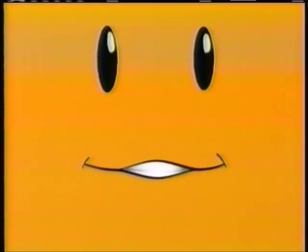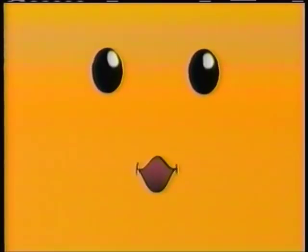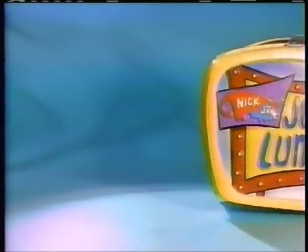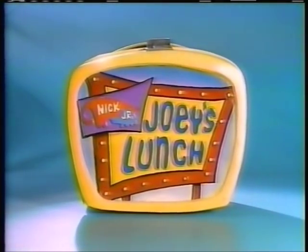Coming up in just a few seconds is an extra special performance from a meal you won't forget, here on Nick Jr. Ladies and gentlemen, boys and girls, apples and oranges — presenting Joey's Lunch.